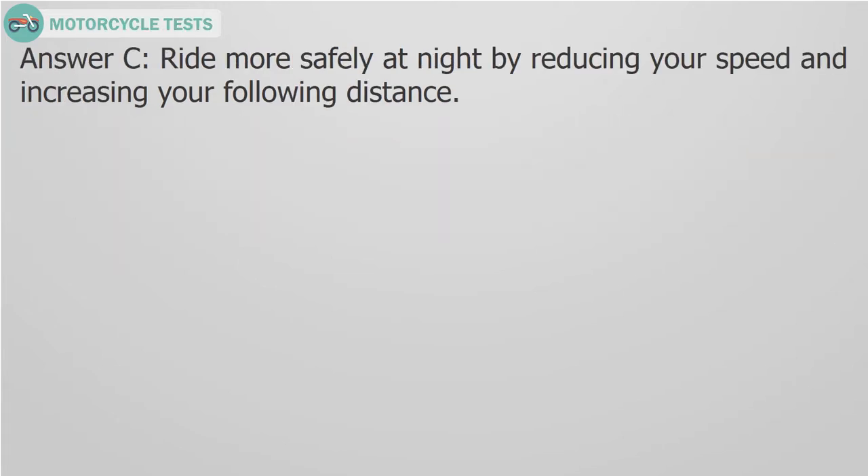Answer C. Ride more safely at night by reducing your speed and increasing your following distance.